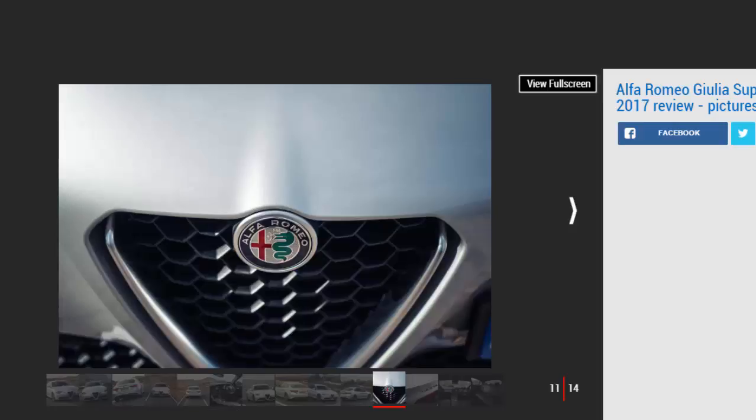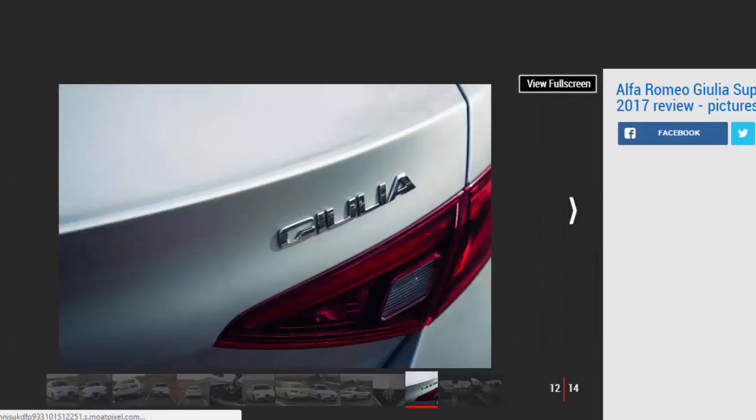The Giulia is brimming with smart design touches — the steering wheel with its starter button on the left-hand spoke is a work of art. It's just a shame that the infotainment system is quite a way behind BMW's iDrive and even Jaguar's InControl for clarity, resolution and ease of use, and that most of the desirable kit is reserved for the options list. All in all, it made our test car's £41,330 asking price look pretty steep.